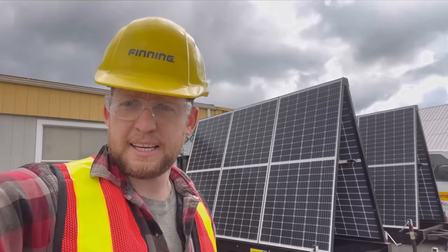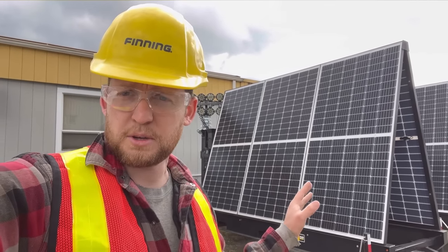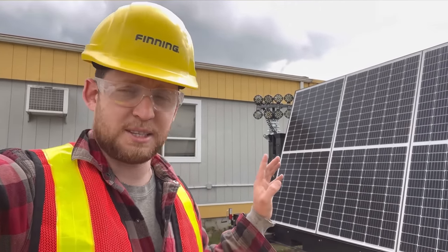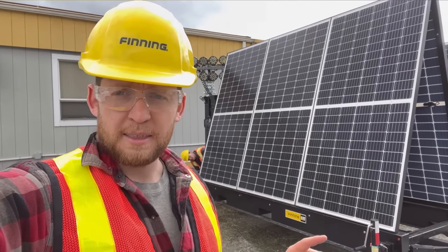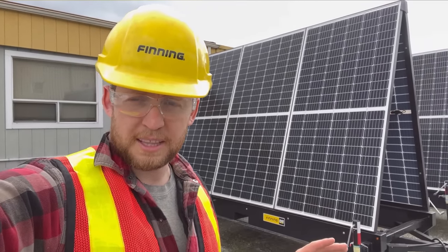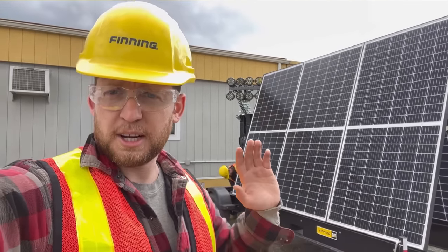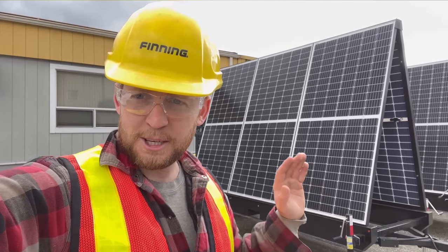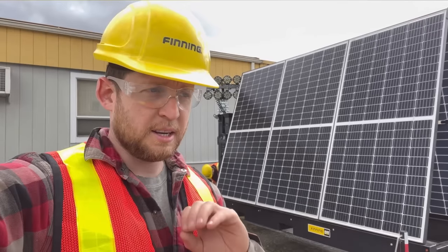Even on a cloudy day you're still getting about a kilowatt — seven kilowatt-hours — which is more than enough to run the lights overnight. These solar light towers are absolutely a beast; they have way more power output than any competitor comes close to. The entire trailer is literally all solar, and it's designed to work up in the northern parts of Canada in the wintertime.